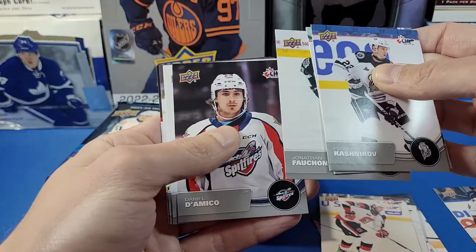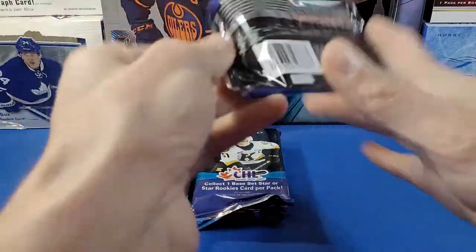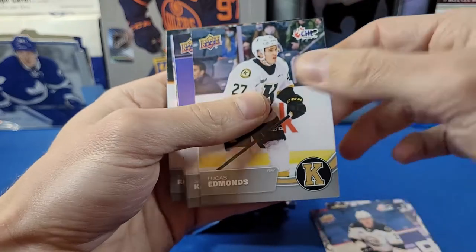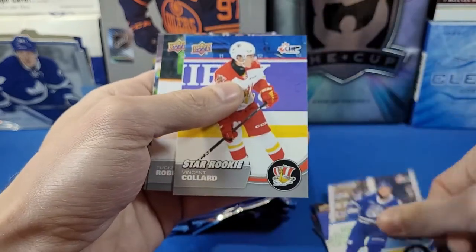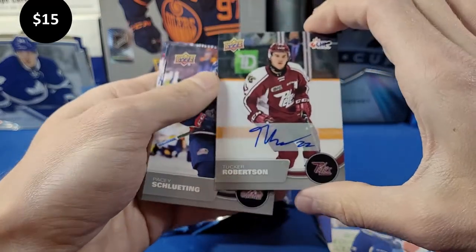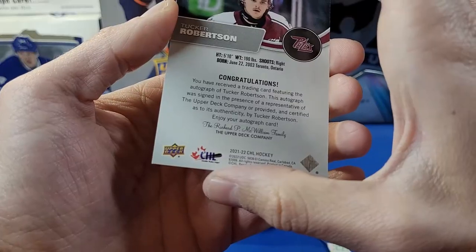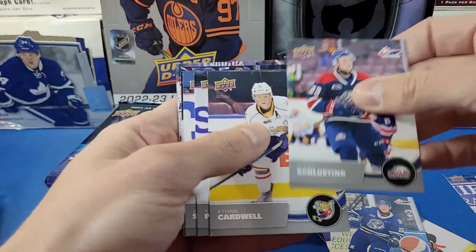Kashnikov, Katiford, Jonathan Fauchon, Daniel Damico, Zach Funk, Colby Siganiuk, Riley Piercey. Next pack: Miguel Torny, Daniel Michaud, Samuel Johnson, William Trudeau, Lucas Edmunds, Jake Carabella, Casper Larson, and a Star Rookie card of Vincent Collard. And here's our autograph — Tucker Robertson! Wow, we're getting the hits right off the start. We got the autograph of the box — Tucker Robertson, nice looking card.